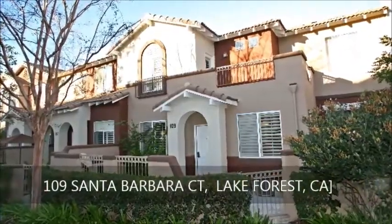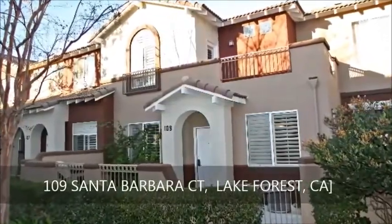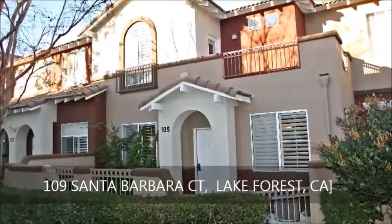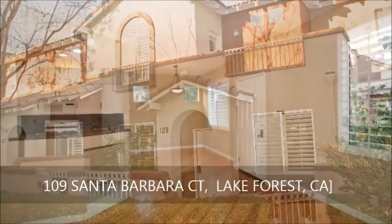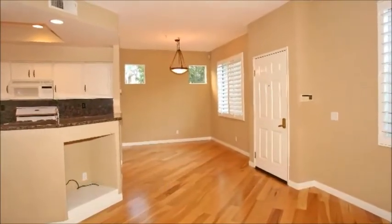A real beauty decorated by handsome architecture and thriving landscape, set in the delightful vineyards community, this lovely townhome sparkles with two bedrooms, two and a half baths, and a loft. A central entrance opens to a bright combined living room.